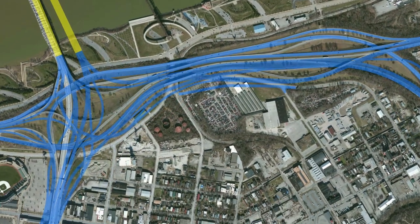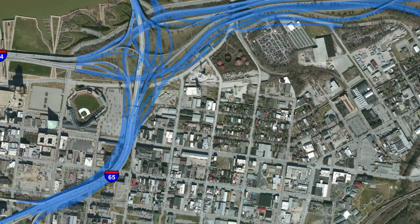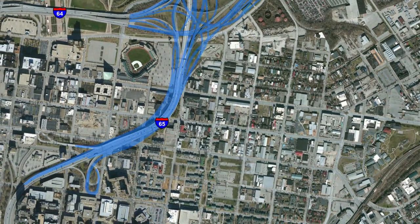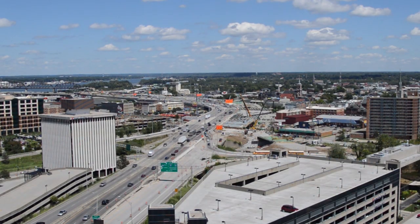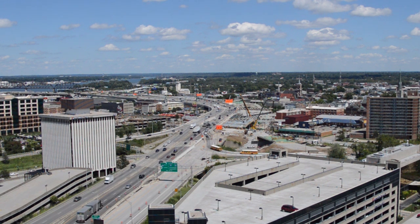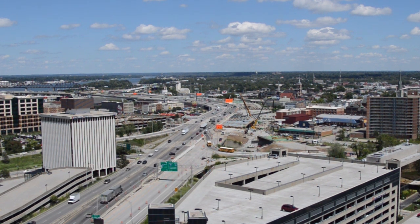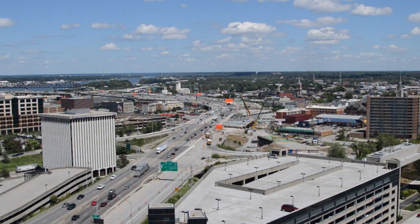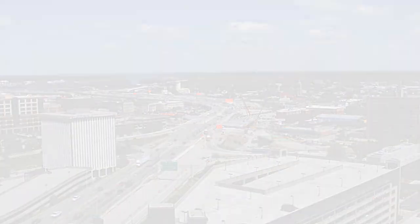Along the I-65 corridor, a key enhancement will be the addition of collector-distributor lanes. These lanes will organize and funnel traffic, resulting in less lane changing, which should mean fewer accidents and faster traffic flow. And these are just some of the many Kennedy Interchange improvements being made to lessen congestion and improve safety.